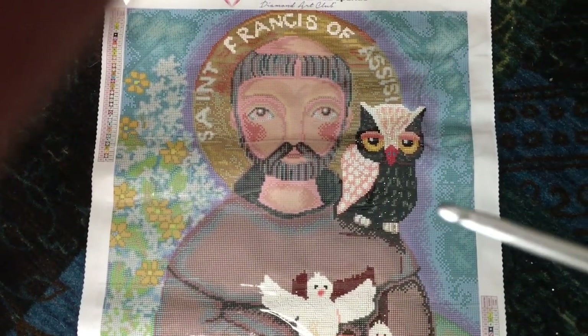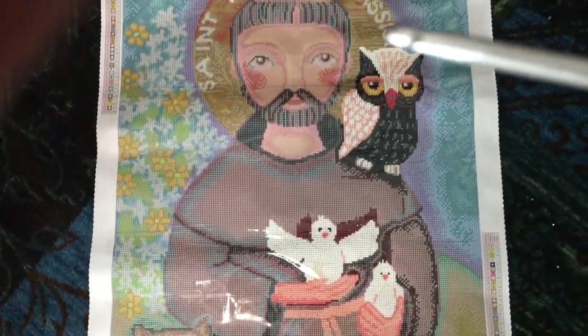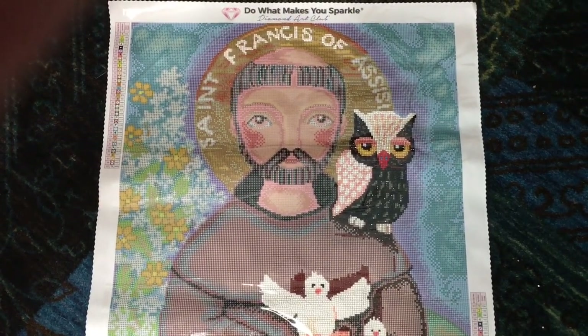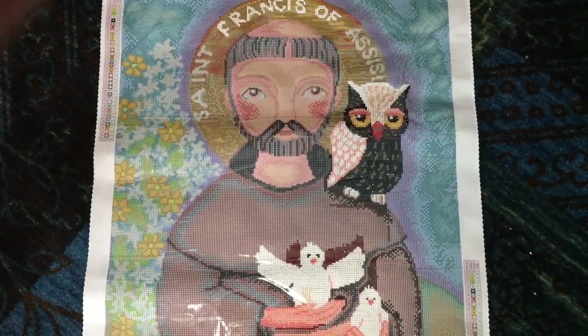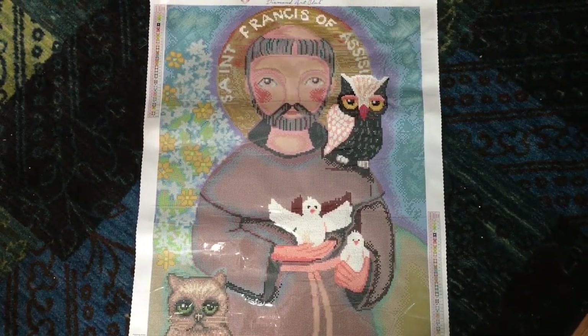Here's my advice: if you have a painting with definitive pieces in it — like a face, animals, birds — you can take those and just do those to get started, and it makes the painting go so much more fun. You can look at it and see what you've done instead of starting from the bottom and moving up, which I've done on all my paintings, but this one I decided to do differently. That's just a little look at my St. Francis of Assisi diamond painting from Diamond Art Club.